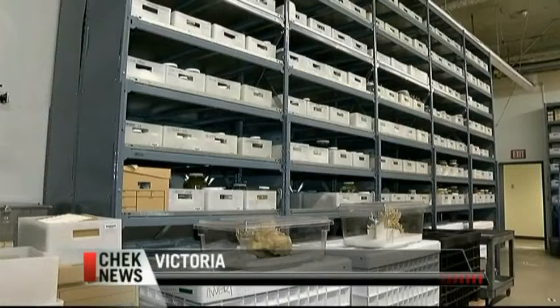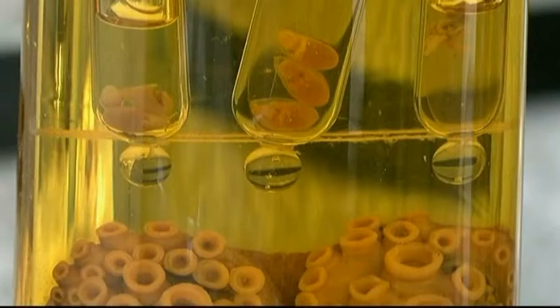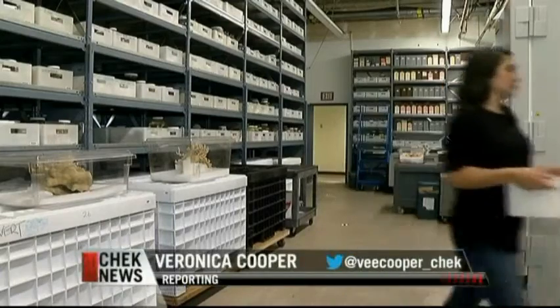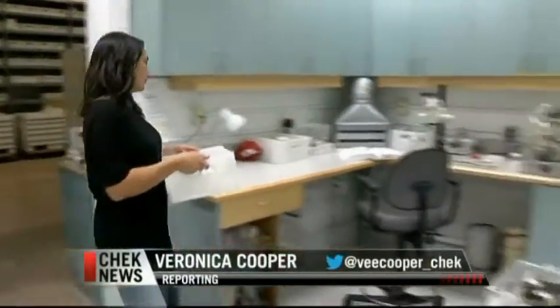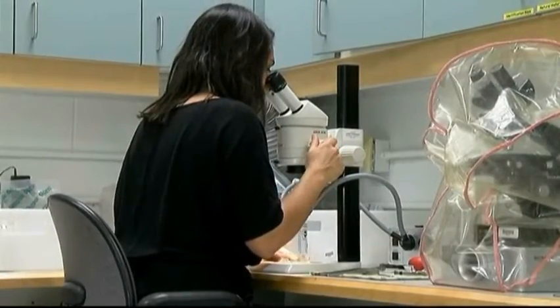We have over 65,000 lots of animals that have been collected from the marine, terrestrial, and freshwater environments from around BC — 65,000 specimens in the invertebrate collection alone. Last year we had people from as far as Russia come and visit the collection to look at the specimens, including a few unidentified ones.